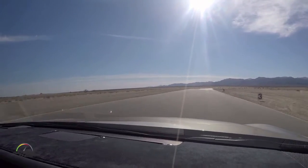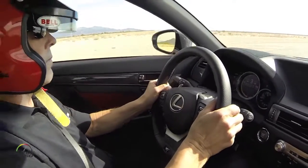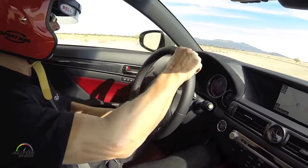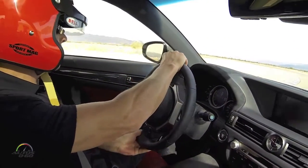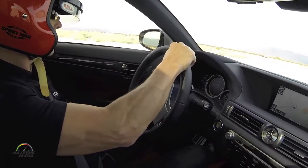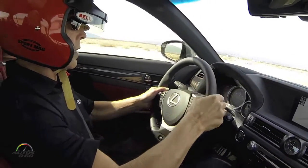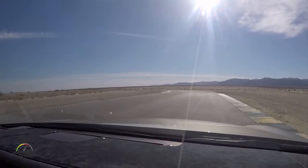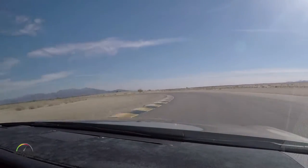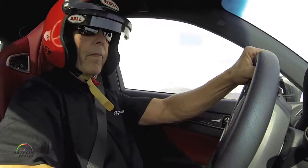Long turn again. Half to the left, apex — let it drift out through the middle, back to throttle. Brake, turn in, down to the apex, let it drift up. Now really yank it down to the apex, hit the hard throttle.